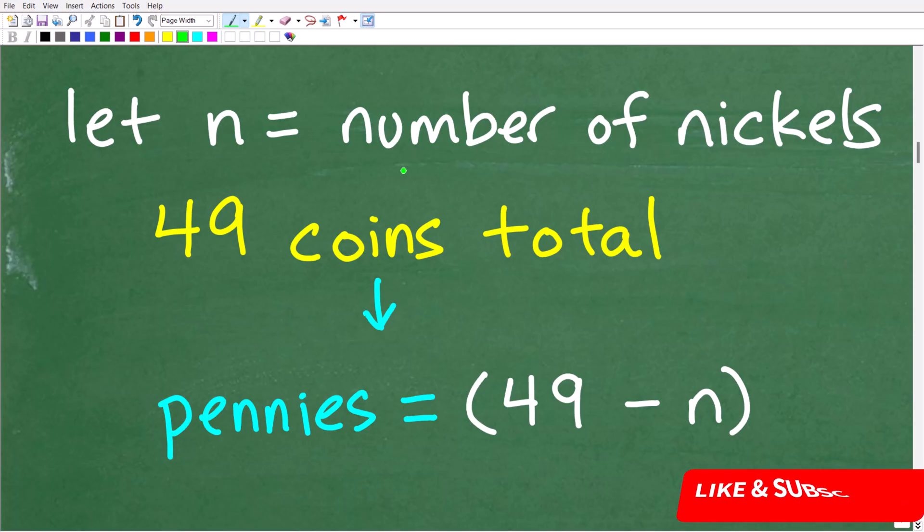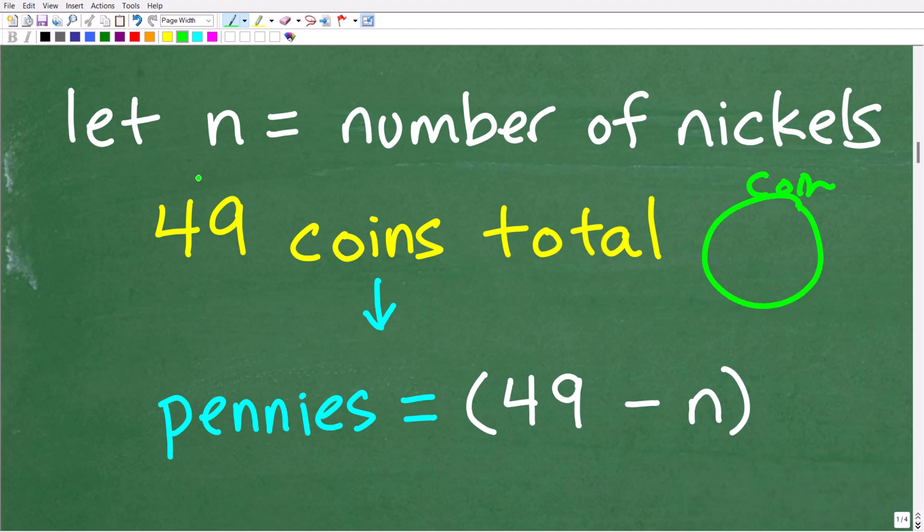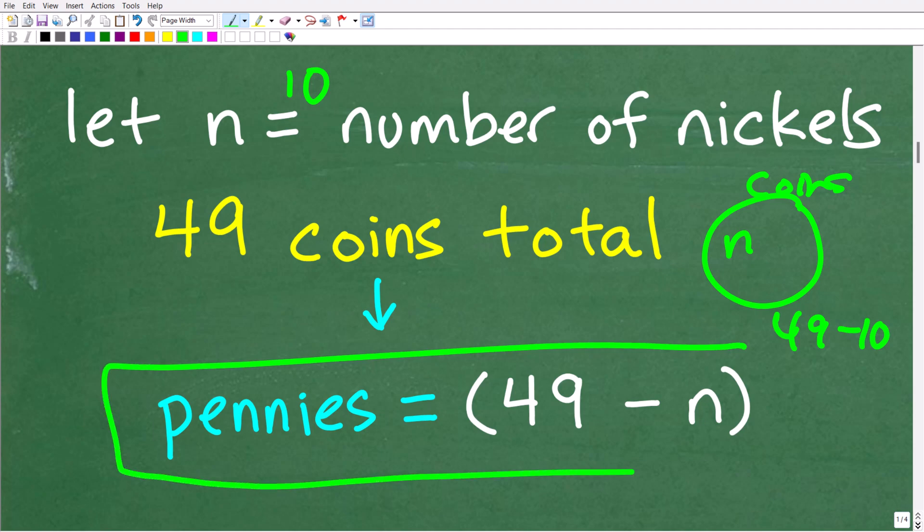If we let n equal the number of nickels and we have 49 total coins, suppose we have 10 nickels — then we'd have 49 minus 10 pennies, because we have 49 total coins. So if I have n nickels, the number of pennies is 49 minus n. We can represent the number of pennies this way without needing another variable. So n represents the number of nickels, and 49 minus n represents the number of pennies — both use the same variable n.